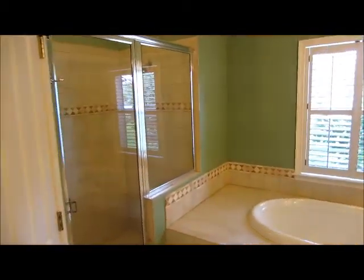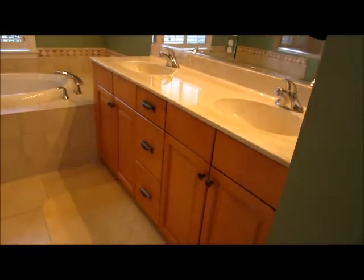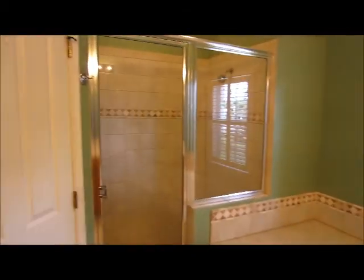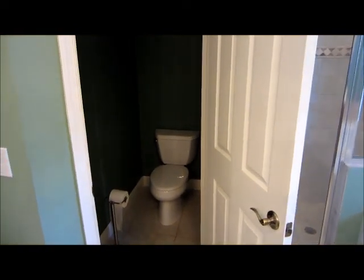The master bathroom features solid surface countertops, custom shelving, and very high countertops which are nice. We have plantation shutters and ceramic tile for the wainscoting, of course a private bathroom area, and closet space with shelving built in on two sides.